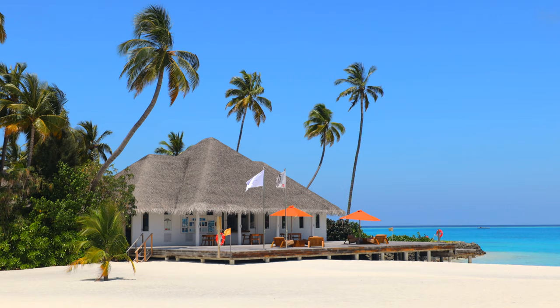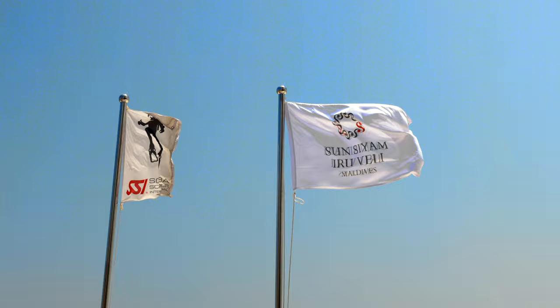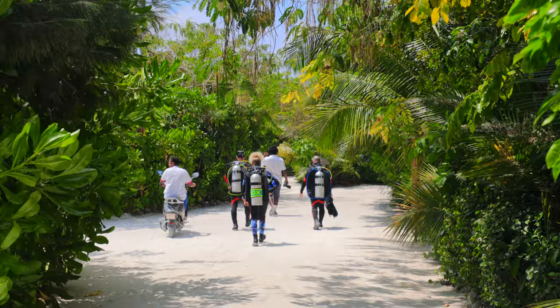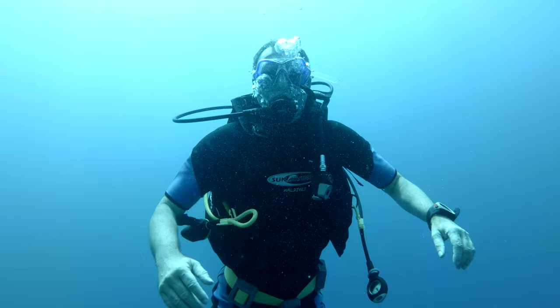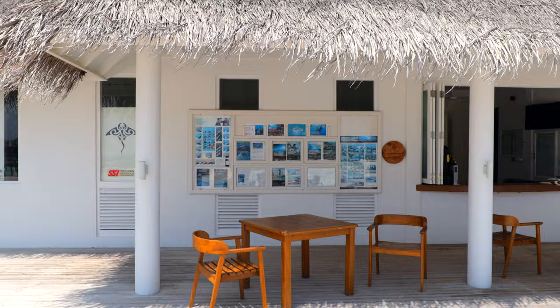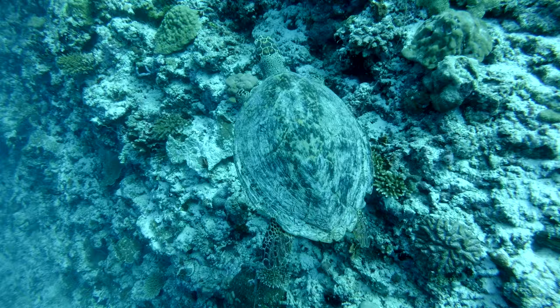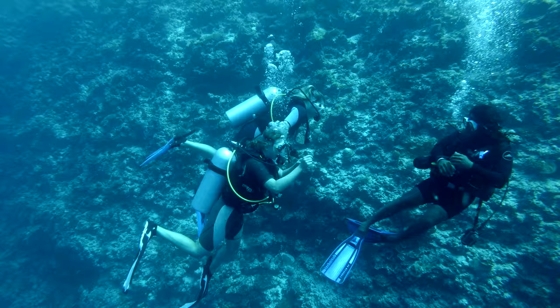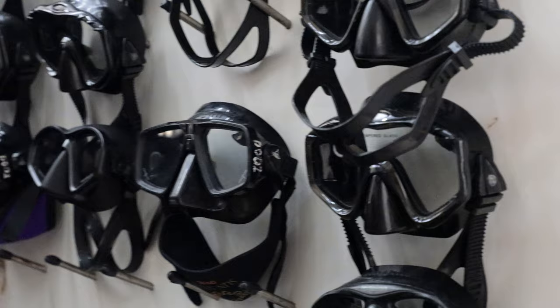At the Sun Siam Irovili Diving Centre you can find many ways to explore the Maldivian underwater world and experience its unique beauty. The qualified and experienced instructors and dive masters on site will guide you safely to the best diving sites in the area. Whether you are a new diver looking to get your open water certificate or an experienced diver, there are dive sites and a wide range of diving courses for everyone, from first exercises in the hotel pool to night dives and boat dives.